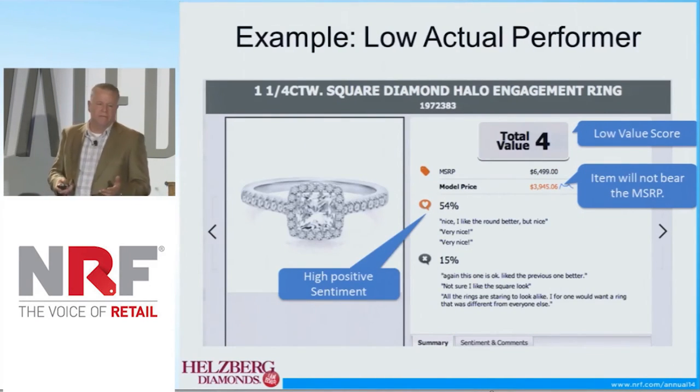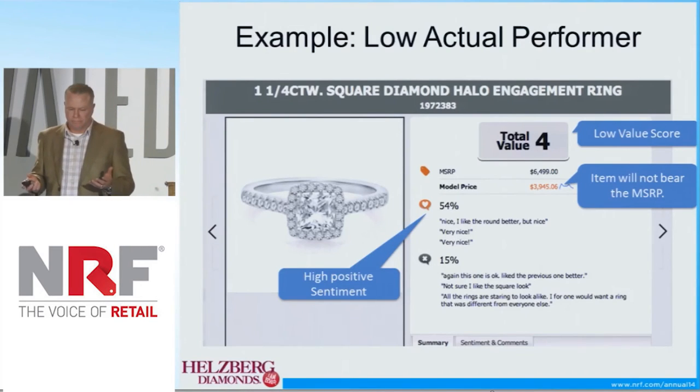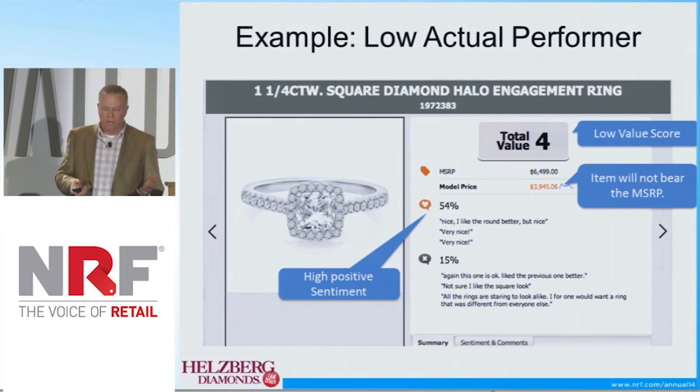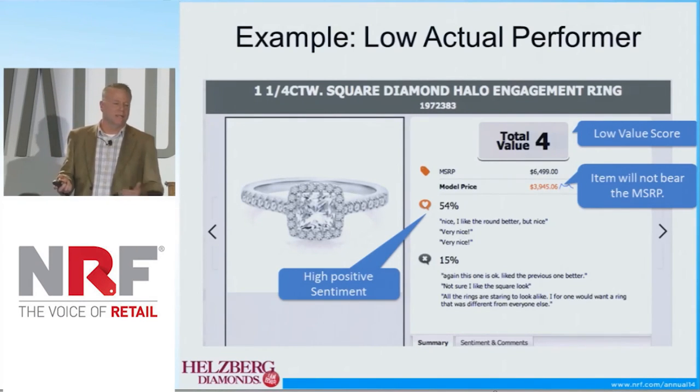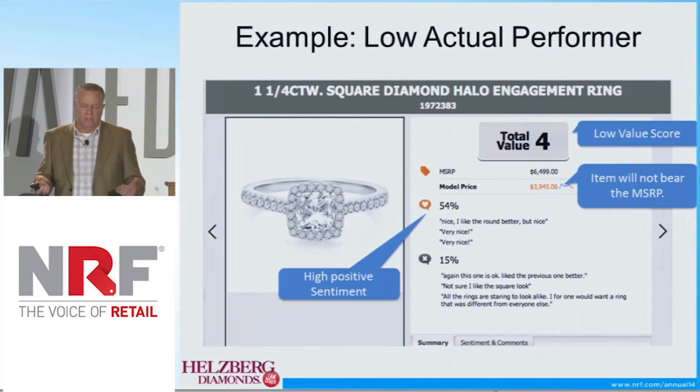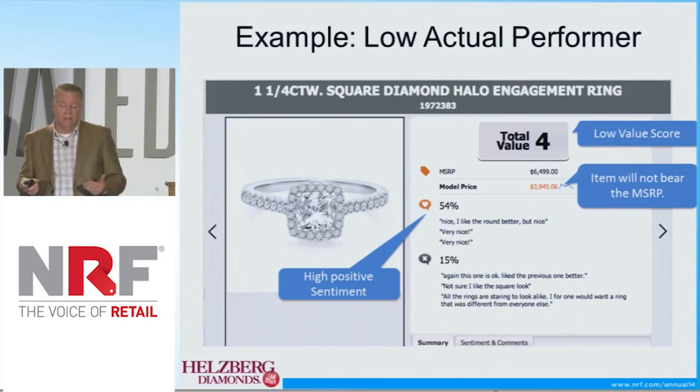Here we have an example of a low performer. In this case, the value score was a 4. The MSRP on this item is $6,500. The model price came back at about $3,900 — so $2,500 less than the MSRP.